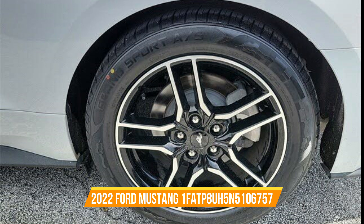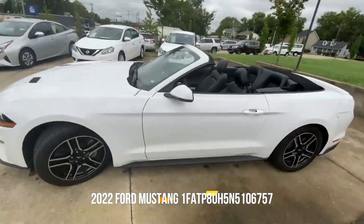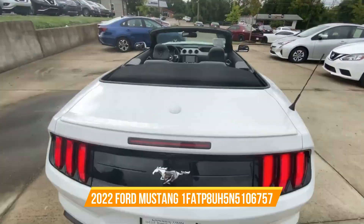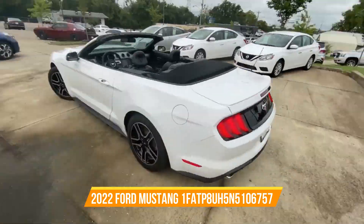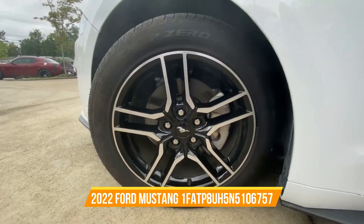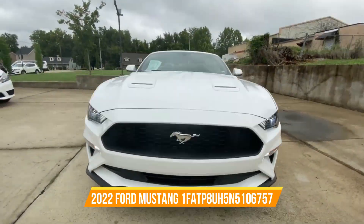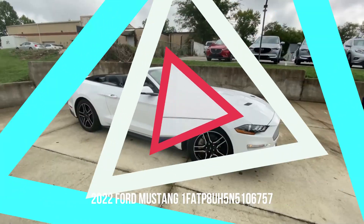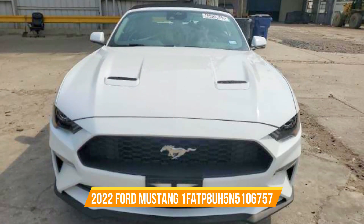And this Ford Mustang, VIN 1FATP8UH5N5106757, is a fairly recent model, manufactured in 2022, as indicated by N5 in the VIN. This beauty has been driven for only 19,566 miles — 31,488 kilometers — which means it's still in fantastic condition and raring to go.